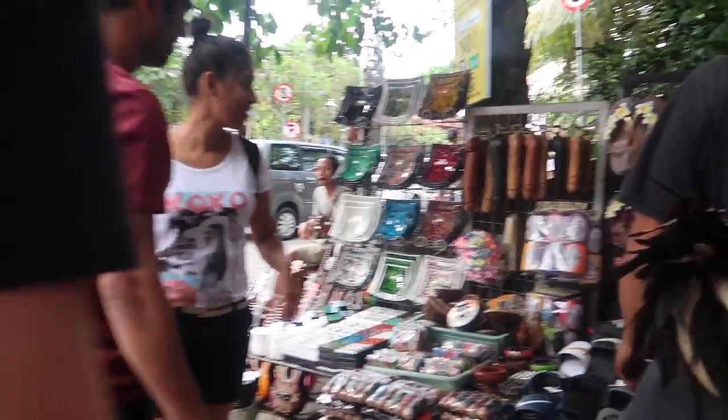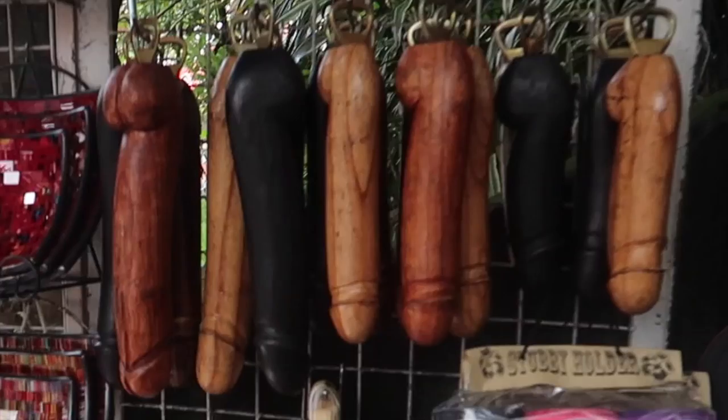We're in Bali and we're going to check out the market. Get the bottle open for the office — like this. Wow, we just literally got inside and the first thing we see is a wooden dildo hanging upside down as a bottle opener. Bottle opener — do whatever.